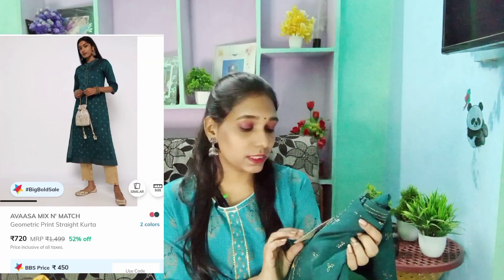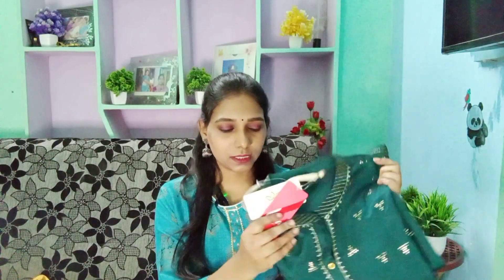The next one is a teal blue color — a super color. The brand is again Avasa, extra small size. The MRP is ₹1499 rupees and it is available for around ₹390-450 rupees. It is very beautiful. Check the mandarin color styling as well.